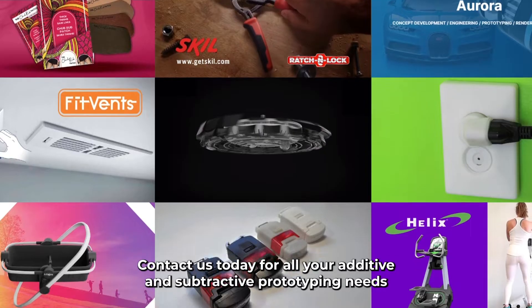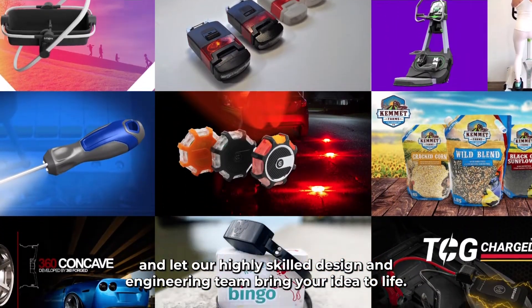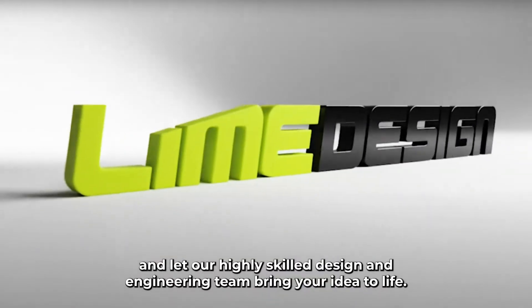Contact us today for all your additive and subtractive prototyping needs, and let our highly skilled design and engineering team bring your idea to life.